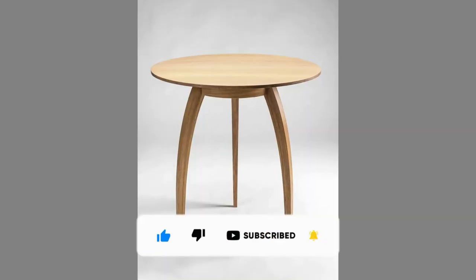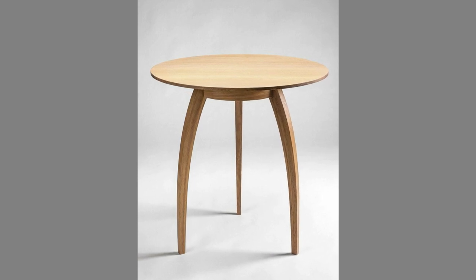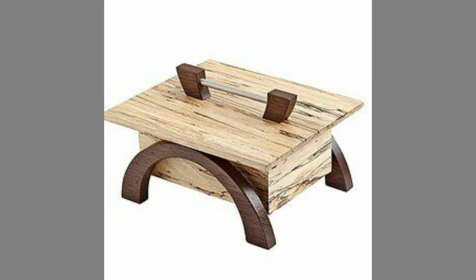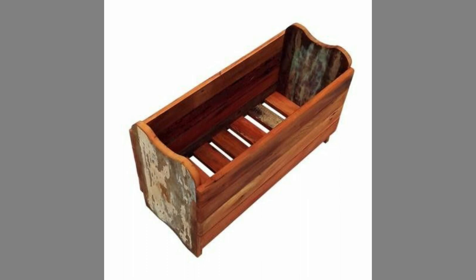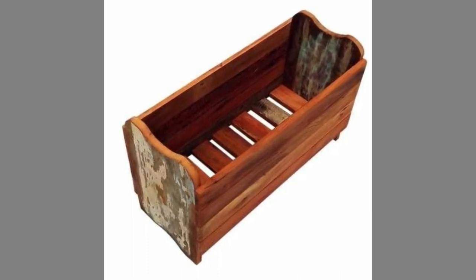A well-looked-after, solidly made furniture can maintain its value over the years, should you ever want to sell a piece. Wood's durability also ensures easy maintenance. Polishing, waxing, and oiling only need to be done occasionally, and are undemanding in general.